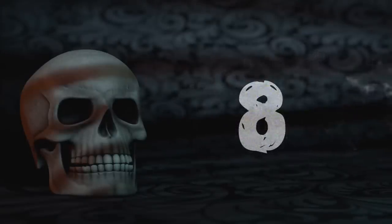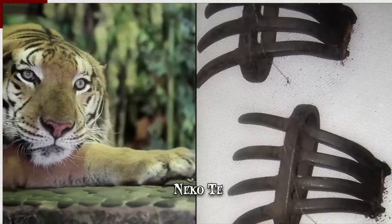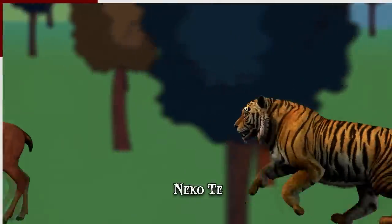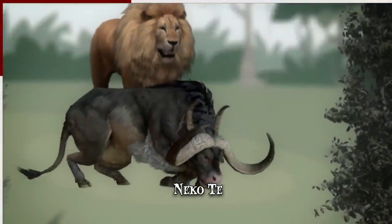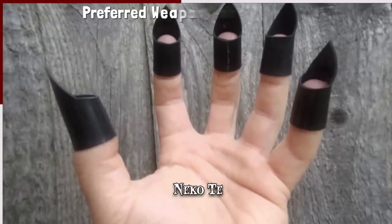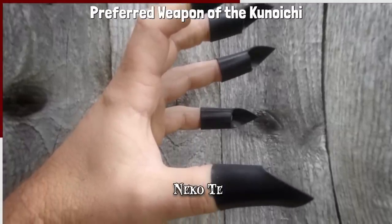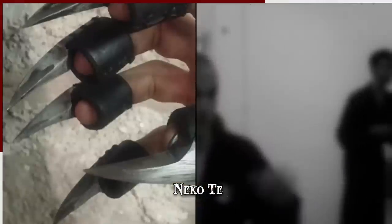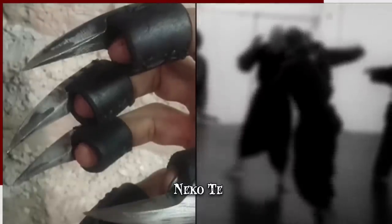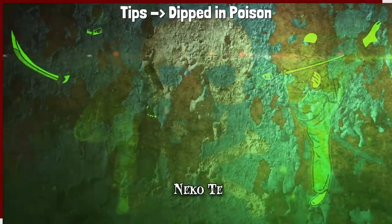Number 8: Nekote. There are a number of ninja weapons that take inspiration from the natural world. Felines are perhaps the creatures that best embody the set of skills required of a ninja — not only exceptionally athletic but also nocturnal, silent, and reliant on stalking and ambushing prey. The nekote were iron claws similar to those of a cat and the preferred weapon of the kunoichi, the female ninja. These metal claws were placed over the fingers independently or connected to form a glove, and their tips were often dipped in poisonous tinctures so any slash held deadly potential.